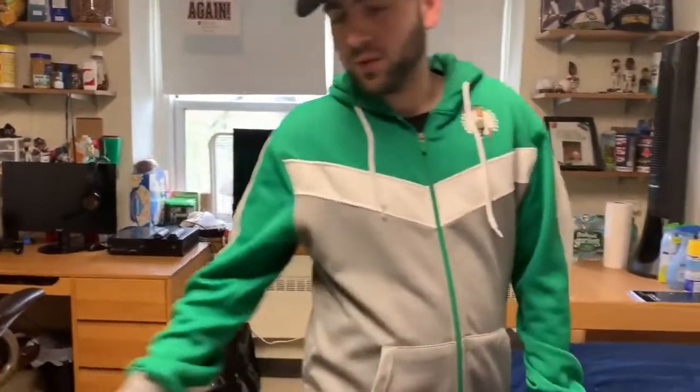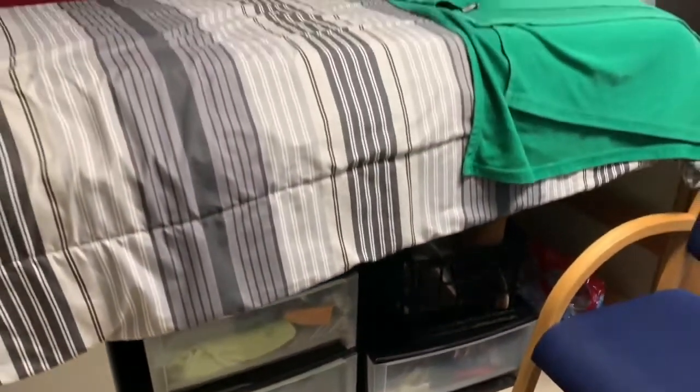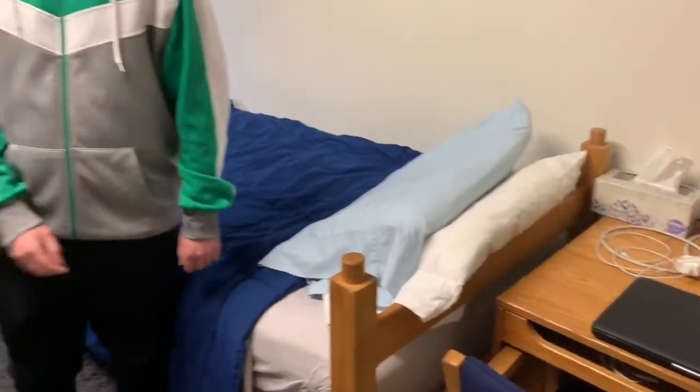And we have a lot of storage too, so we have a refrigerator right here. My roommate lofted his bed. I keep mine lower. But when you loft your bed, you can obviously have a lot more room.